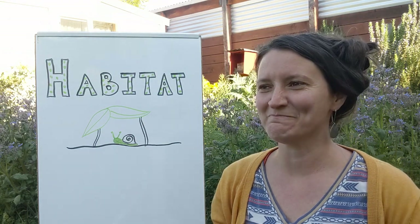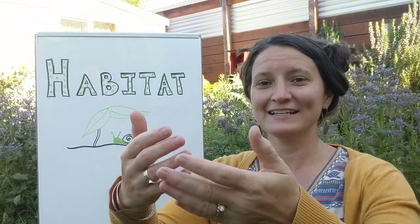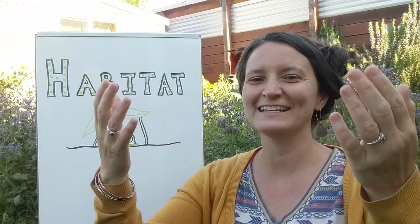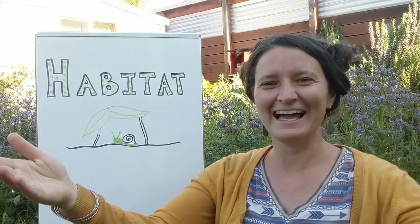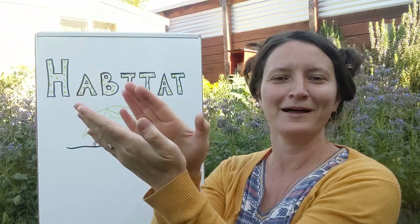I was wondering, would you like to sing the habitat song with me? Okay, I'm so glad you want to sing it. On your mark, get set, go! A habitat is a place we live. A habitat is a place that gives. It's a home to plants and animals. It's a habitat! Nice job, you guys — round of applause, round of applause.